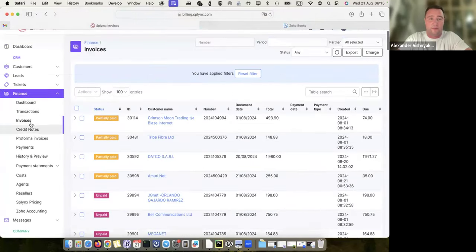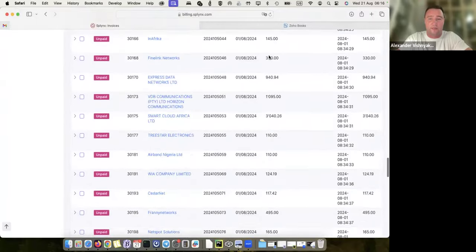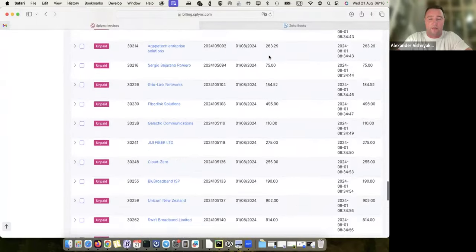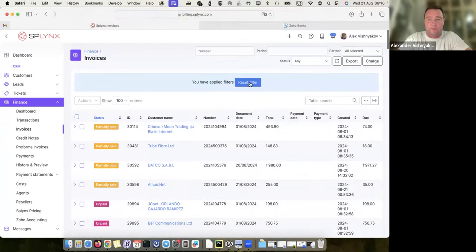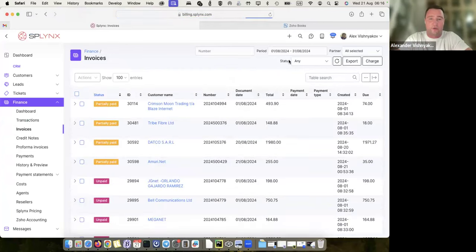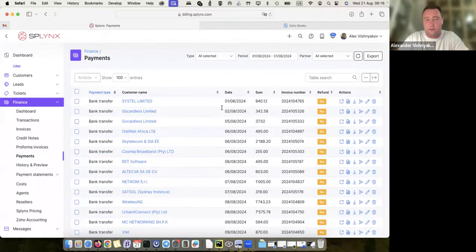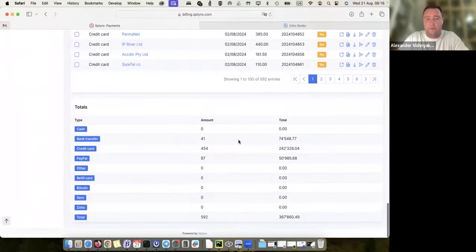I'm taken to the invoices section, as you can see, and it applied the filter immediately, showing only customers that didn't pay in the last 60 days. If I reset that, it shows me all invoices issued in August. This is like any other accounting tool — a view of invoices. We also have the same view for payments, with a list of payments and different payment gateways.